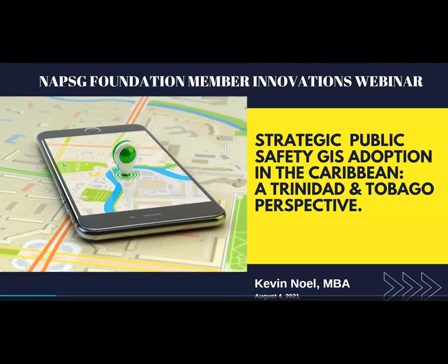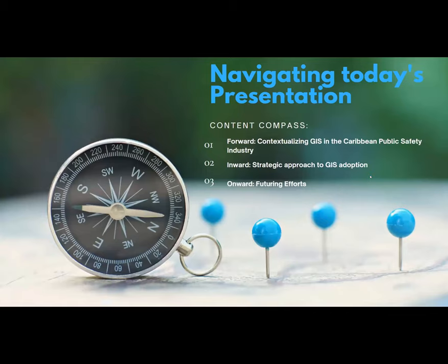Good day, everyone. Today I'd like to share a bit about our experience with GIS adoption and integration in the Trinidad and Tobago Fire Service. In my presentation, we'll first put the impact and importance of GIS into context for the Caribbean public safety community, discuss our experiences developing our strategic approach thus far, and then glimpse forward at the road we must take to effectively leverage this technology in the coming months for the Trinidad and Tobago Fire Service.